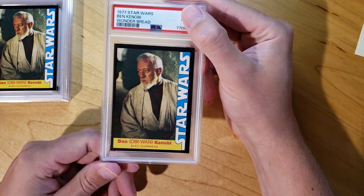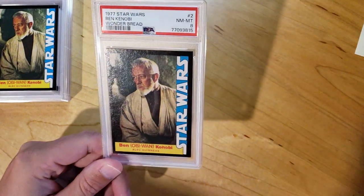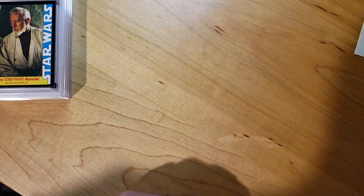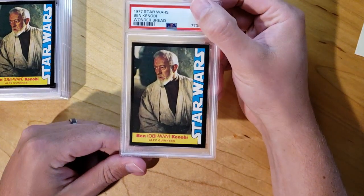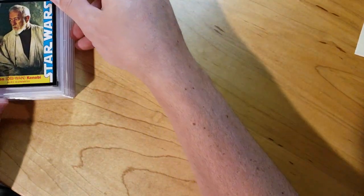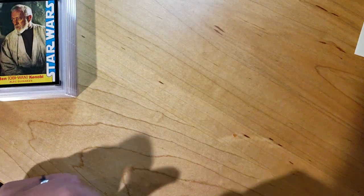Got another Obi-Wan Kenobi. This one got an 8. Condition-wise, looks as good as the other ones. It's just the centering, I think, on why that one got an 8. And then the last one also got an 8 — same as the last one. I think the centering is what knocked it down in grade.